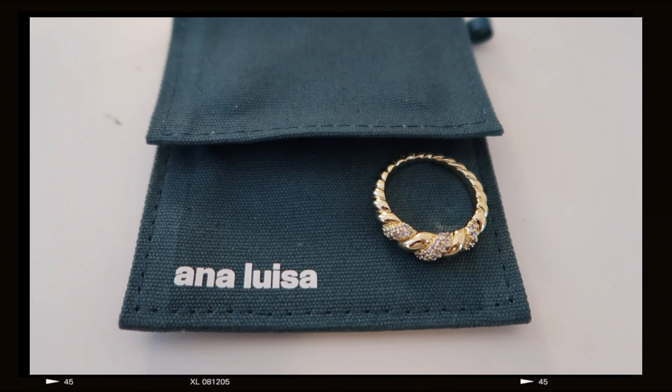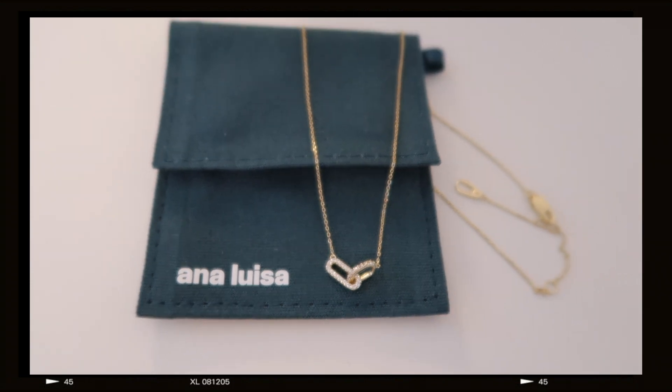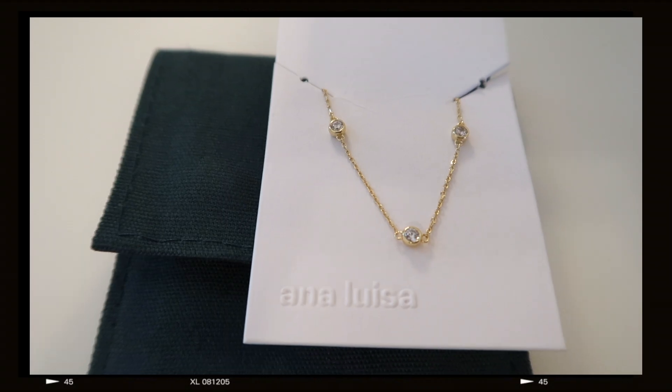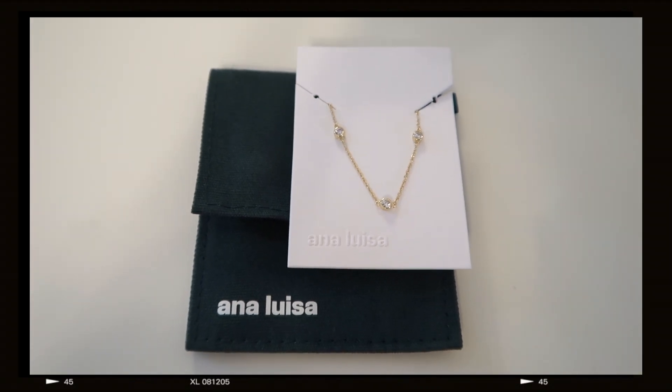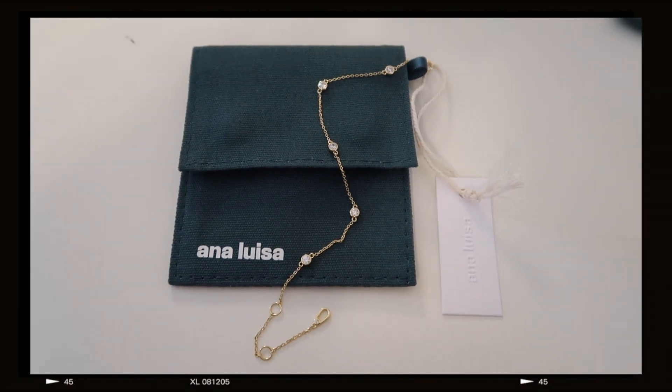Starting with the first piece: a rope ring with sparkly details — definitely one I'm wearing today and will be a favorite into the new year. The second piece is a necklace with two links at the bottom and sparkly detailing. Then the last two pieces I'm planning to wear as a set: a simple dainty chain necklace with sparkly detailing and a matching bracelet with the same sparkly detailing. I'm so excited to wear these together — I've saved them for a special occasion in 2023.